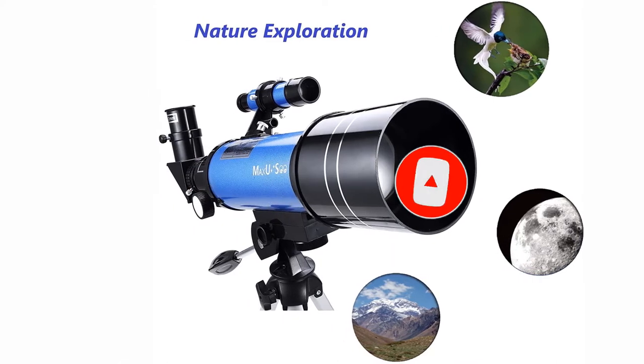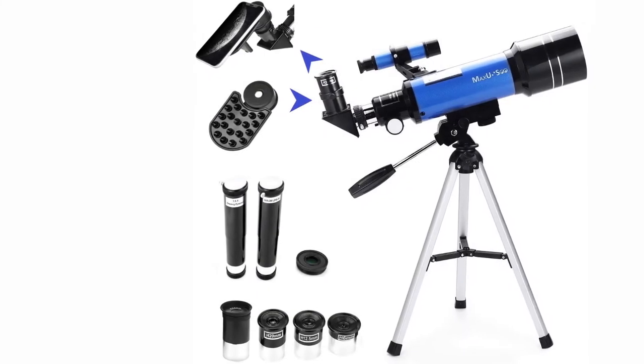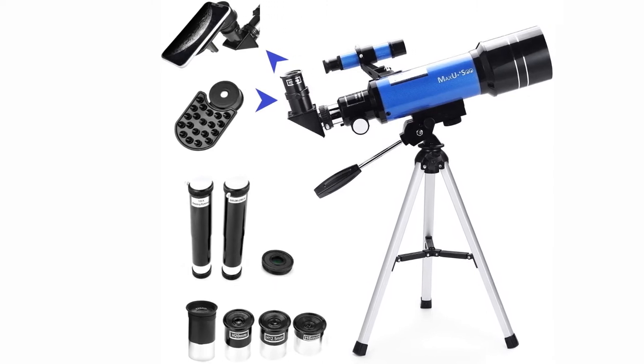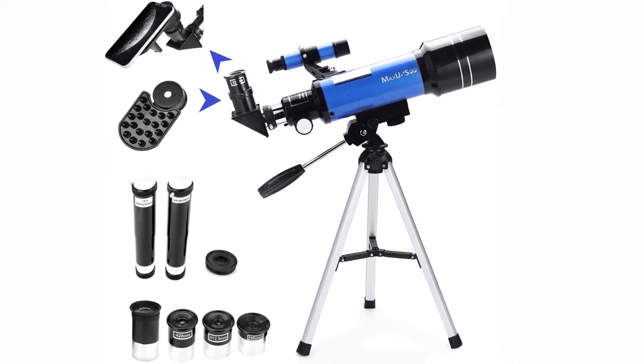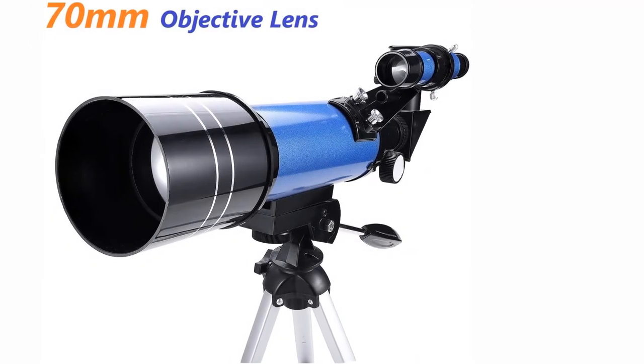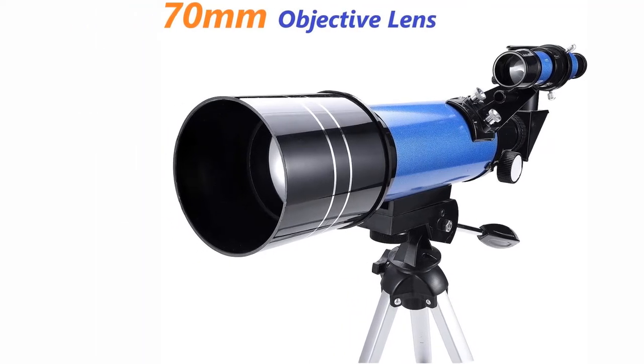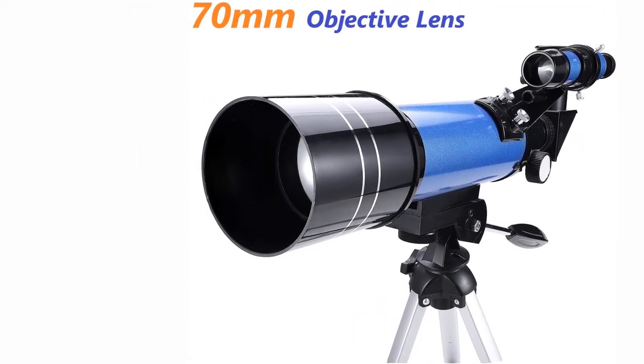This gadget is an excellent starting point to get children excited about astronomy and science. Your kids will love using this device to explore, and night sky viewing could turn into an activity for the whole family to enjoy together. The included smartphone adapter allows you to capture images of all of your finds and share them with your friends and family.